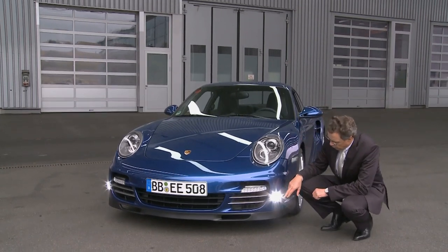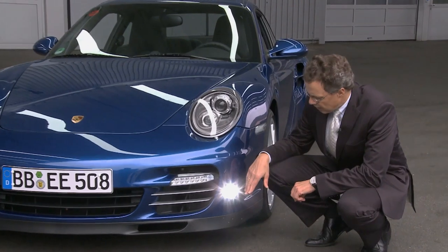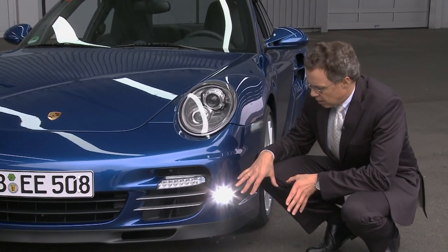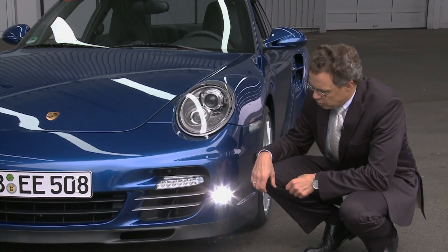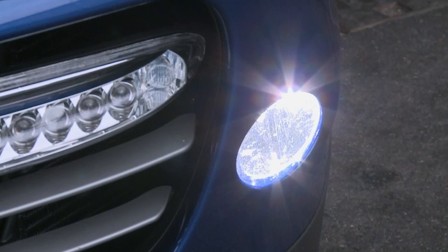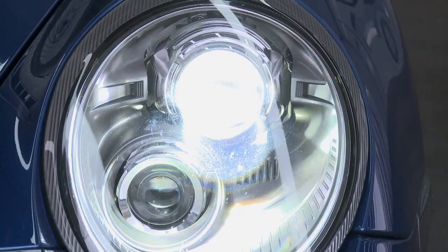What we can see here in the front is the new LED daylight driving light, which gives a clear identification to the car during daytime. Together with the LED indicators, it creates a new and even more aggressive appearance at the front.